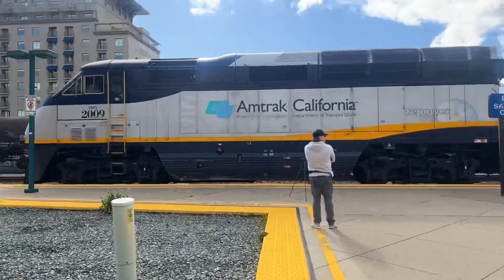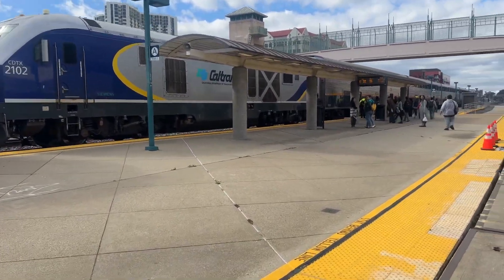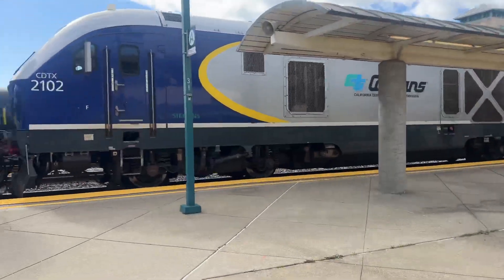And the train is moving. Look at that double header!